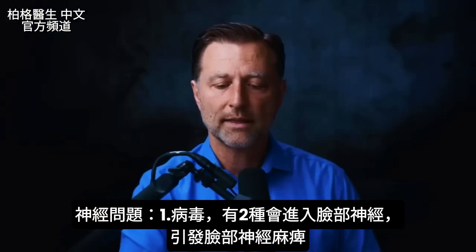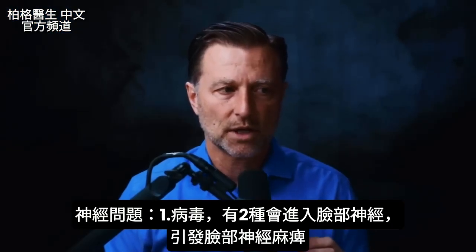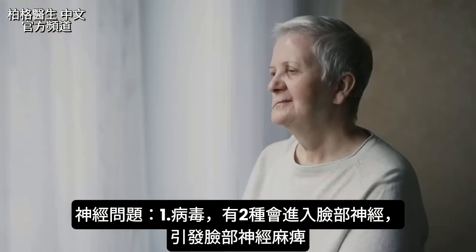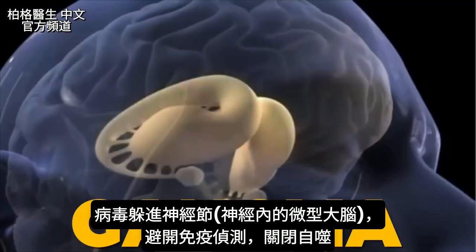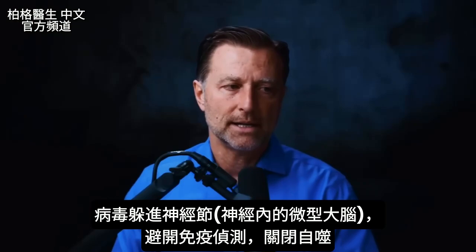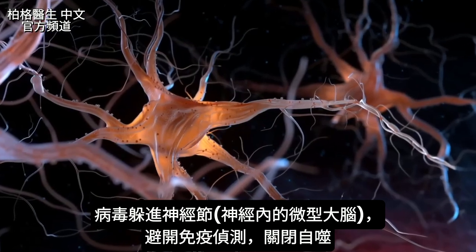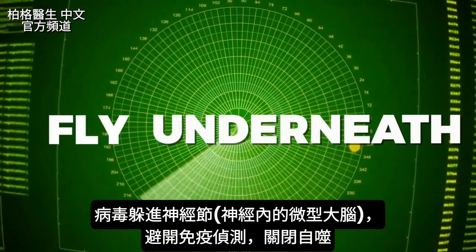Let's start with viruses — two viruses that have the potential to go into the nerves on the face and create conditions like Bell's palsy. They can hide in this little nerve bundle called the ganglia. It's like a mini brain within the nerves, a bundle of nerve cells. What's unique about it is the viruses go into those areas to evade the immune system and fly underneath the radar.